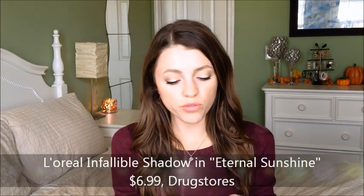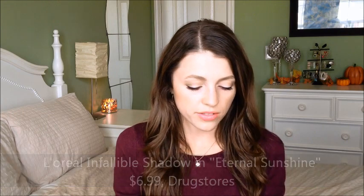An L'Oreal Infallible shadow I do love is Eternal Sunshine — a beautiful gold color. Here it is swatched: it's like bam. It's almost a dupe for Urban Decay's Half Baked, which is my favorite Urban Decay shadow and is in both the Naked 1 and Naked 2 palettes. So it's a really nice drugstore dupe. You do have to be careful with fallout, so don't go crazy with it. I actually use one of those little shields when I apply it — I might look silly, but at least I don't have glitter everywhere.